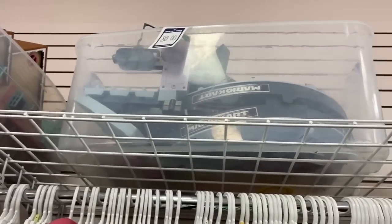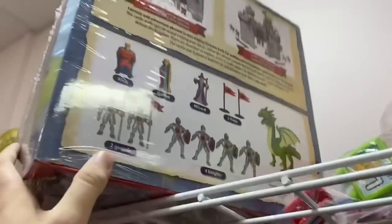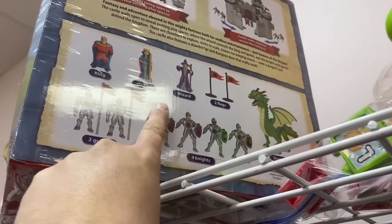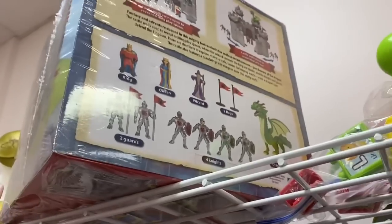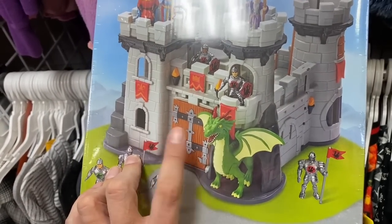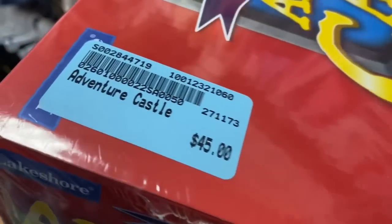Oh look, they got a Mario Kart set but they want $80 for that bad boy. Dang - look at this Adventure Castle! I've seen these knights before at different thrift stores, and I've seen this castle too. In fact, this castle was at a Goodwill I was at recently but it was incomplete. But $45 for that - holy cow, that's a lot of money. All right, busted.